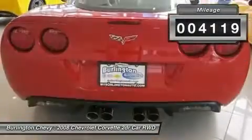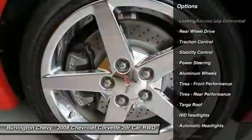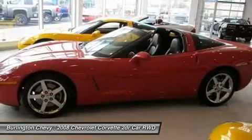Here are some of this vehicle's great options: stability control, anti-lock braking system, traction control, adjustable steering wheel, power steering, keyless start, aluminum wheels, cruise control, keyless entry, and floor mats.